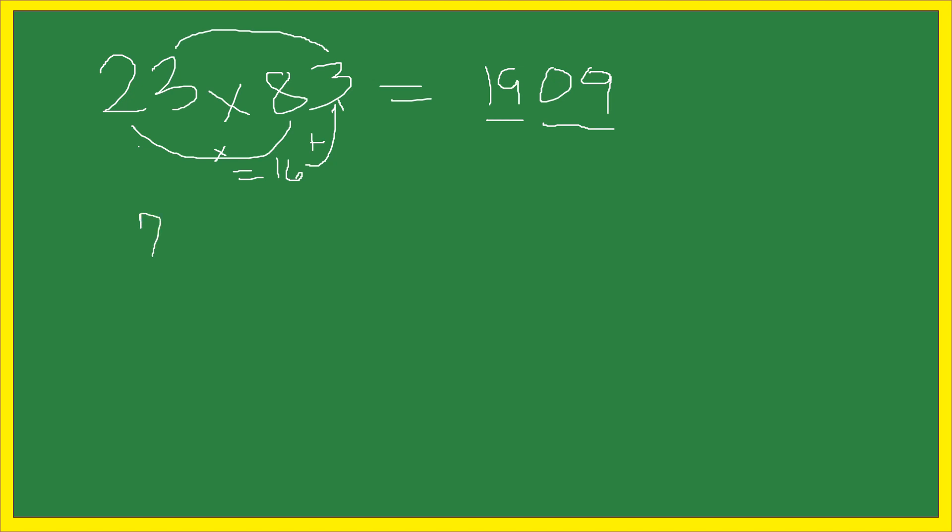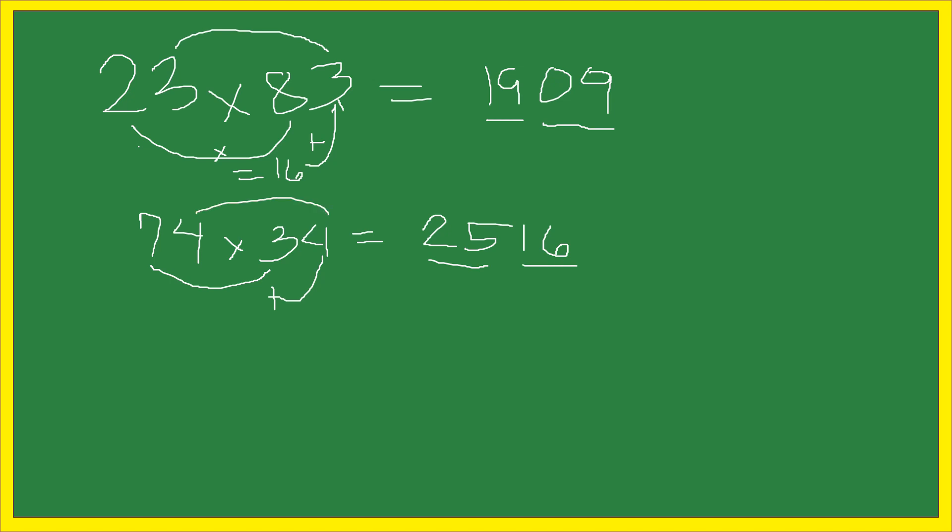Another example: 74 times 34. This is equal to 2,516. Just multiply 7 times 3 — the answer is 21 — plus 4, the answer is equal to 25. Then multiply 4 times 4, the answer is equal to 16. So 74 times 34 is equal to 2,516.